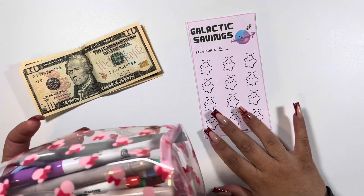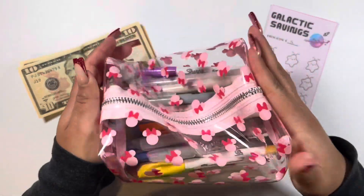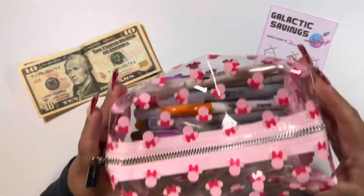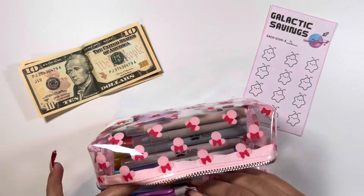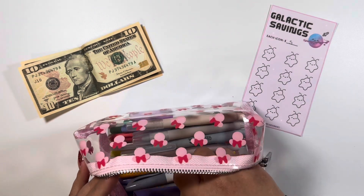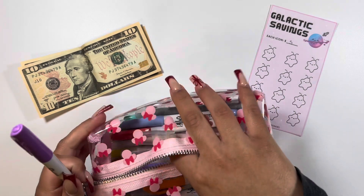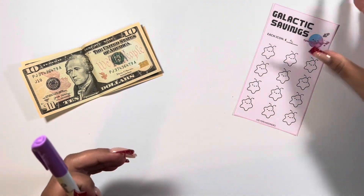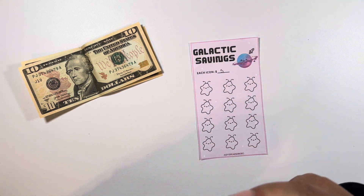It dropped down to two dollars and eighty-nine cents — look at the cute pouch! That is insane because I haven't seen that in such a long time, I haven't seen a two in a long time. So I took advantage, filled my tank, and we had some leftover money.